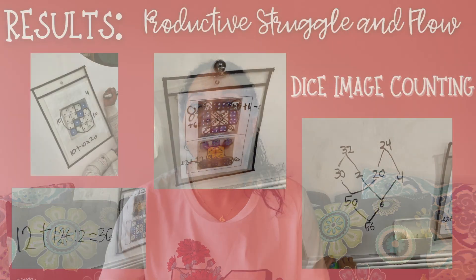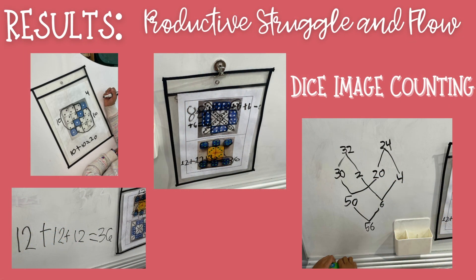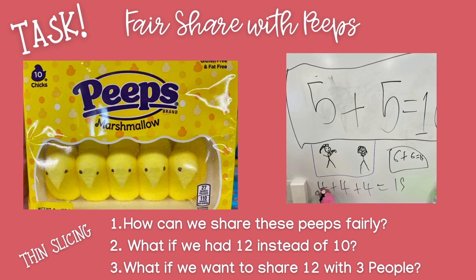Something I wasn't expecting was how far above the curriculum and the standards these kids could work when they were in this problem solving mode. For example, around Easter, I showed a picture of a package of 10 peeps and said, 'If I want to share these peeps equally with my teaching assistant, how many would each of us get?' Fair share is something a lot of kids understand, so they said five easily. Then I asked, what if you want to share with three people? Or four people, using thin slicing? And they got right to it.